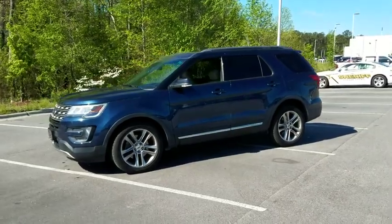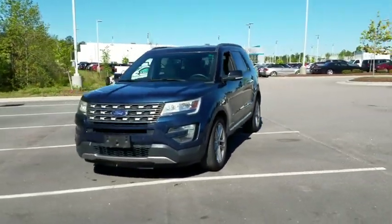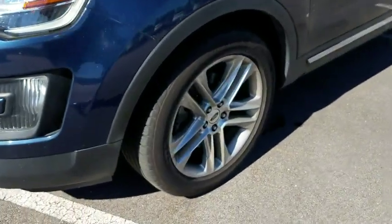Driver lumbar, adjustable steering wheel, four wheel disc brakes, ABS four wheel, front floor mat, cruise control, auto off headlights, front wheel drive, rear defrost, AM FM stereo radio.